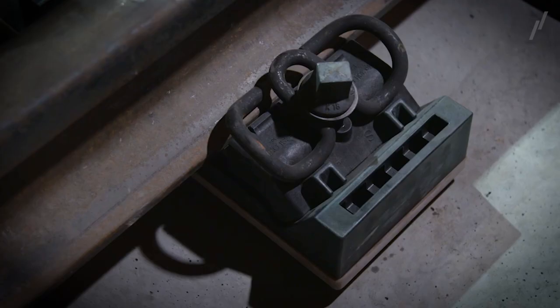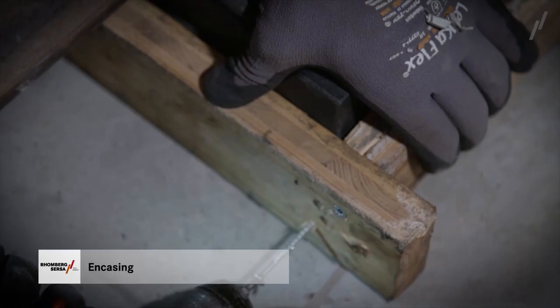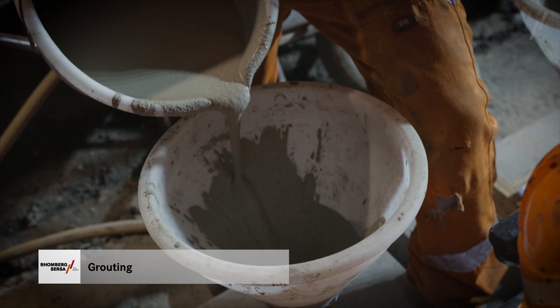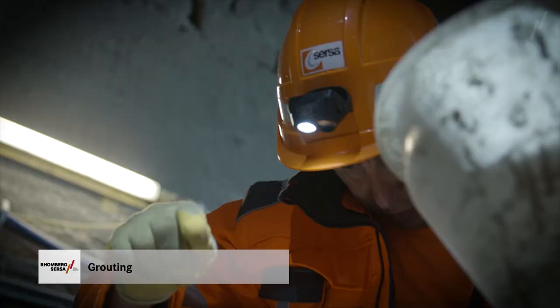As soon as the lift and alignment system brings the track panel into its final position, the track is then available for use for logistics purposes. This provides a degree of flexibility in logistics planning, meaning you can optimize the construction schedule accordingly. In a final work step, the rail fastenings are force-fitted to the structural elements using a high-strength rapid curing grout, which permanently fixes the track panel exactly in the desired position.